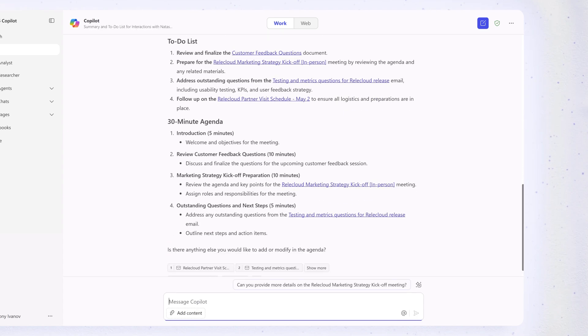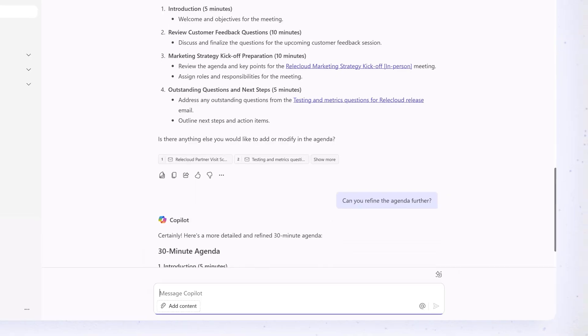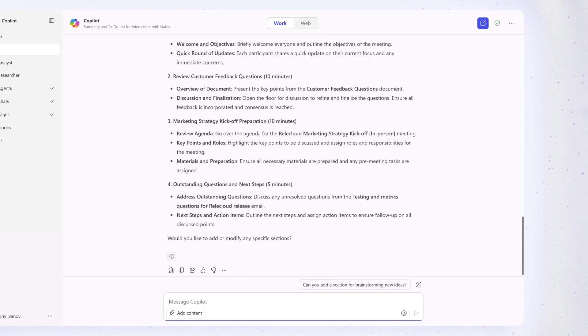Looks like a good start. Can you refine the agenda further? That's better.